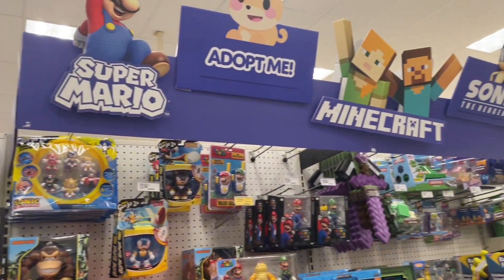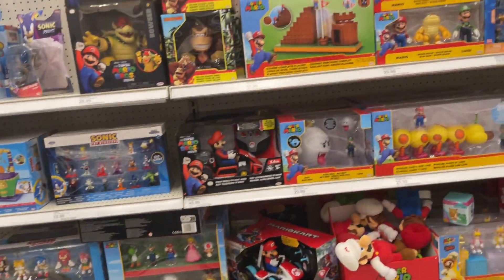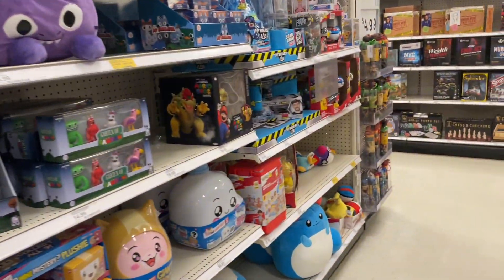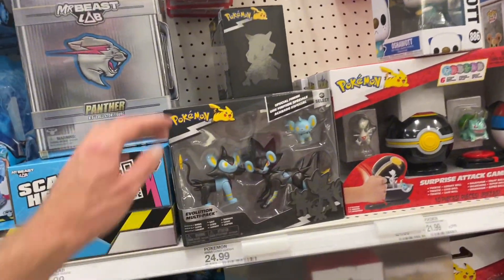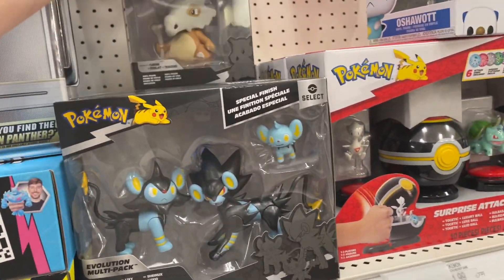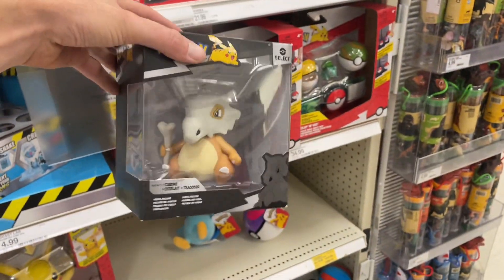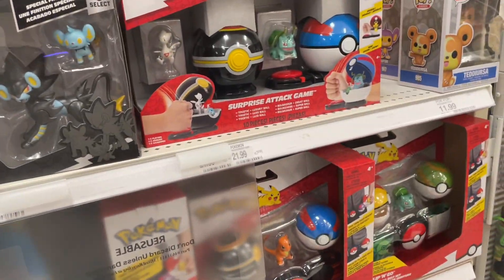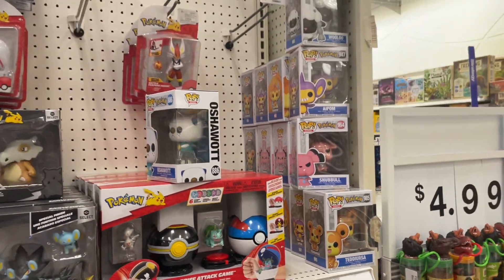We got a cool little section here — a bunch of Mario stuff, Sonic, Minecraft of course. And we got our Pokémon stuff. Man, oh man, look at all the people — Cubone, Cubone looks so good! That is a lot of Funko Pops, a lot of Pokémon Funkos.